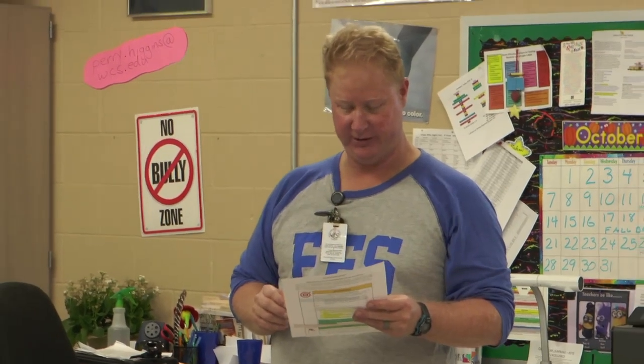We are going to be learning about protective adaptations — to try and design a creature that can blend into more than one environment.